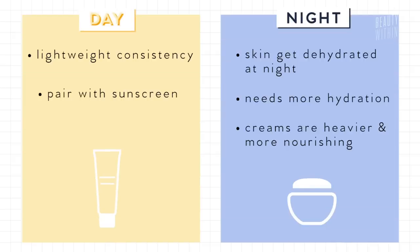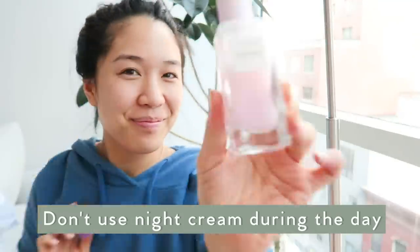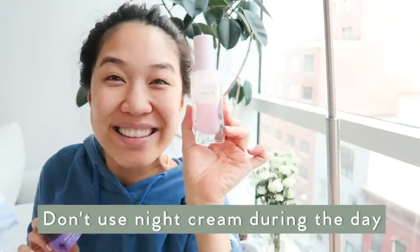This also affects how well your skin can fight aging. So don't use your day cream during the night and don't use your night cream during the day. If you use a night cream during daytime, it's too thick and nourishing — from personal experience it gets too oily and glossy. And at night, if I use a day cream, my skin wakes up so dehydrated and parched. Make sure you're not using products designed for the night during the day, and vice versa.